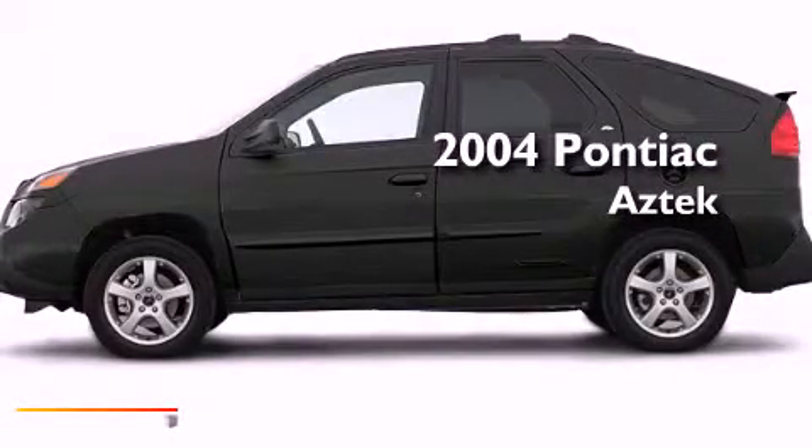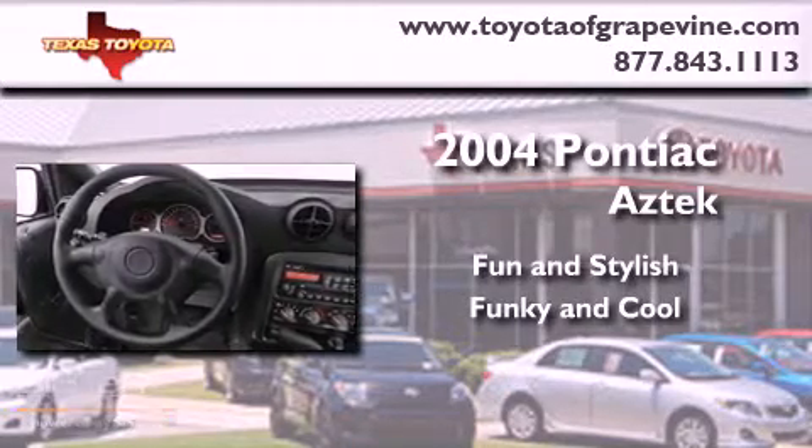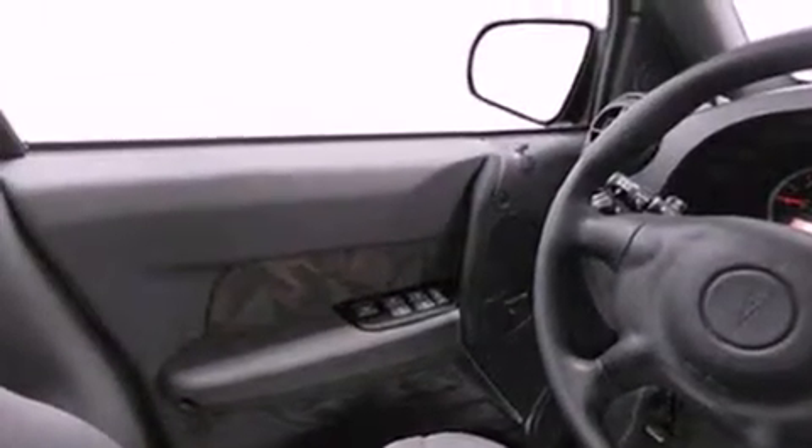This is a 2004 Pontiac Aztek. Its top features include a rear window defroster, an illuminated entry system, fog lamps, roof rails, dual airbags, and power windows.